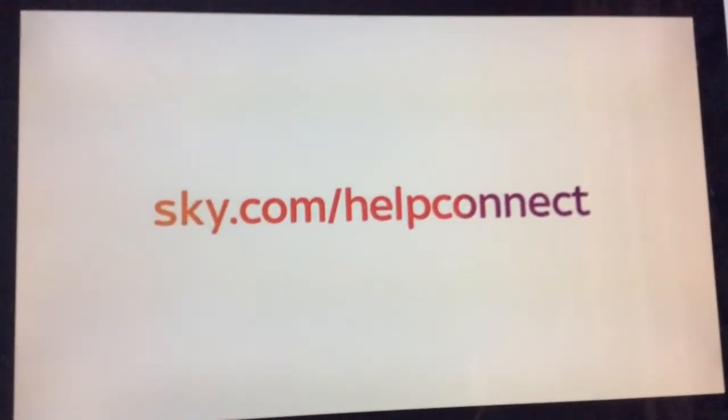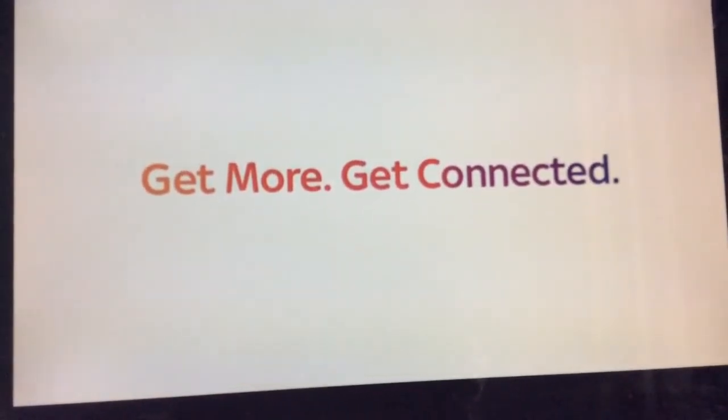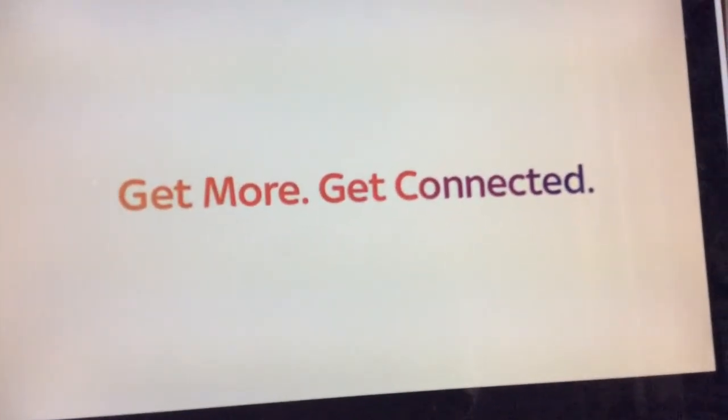But don't worry — just visit sky.com/helpconnect, where there's a step-by-step guide to make sure you have everything you need. So get more when you get connected, with a whole world of entertainment to watch whenever you want, at no extra monthly cost.